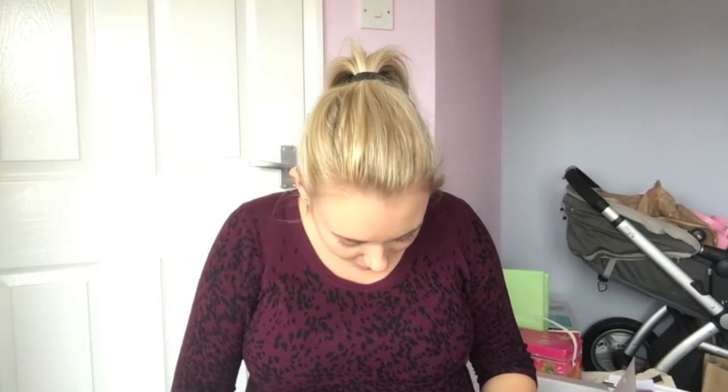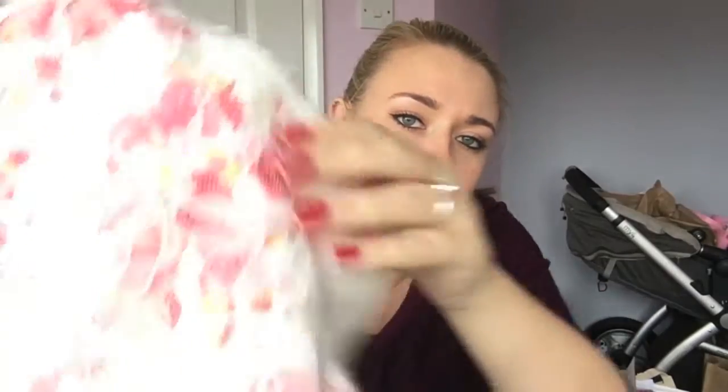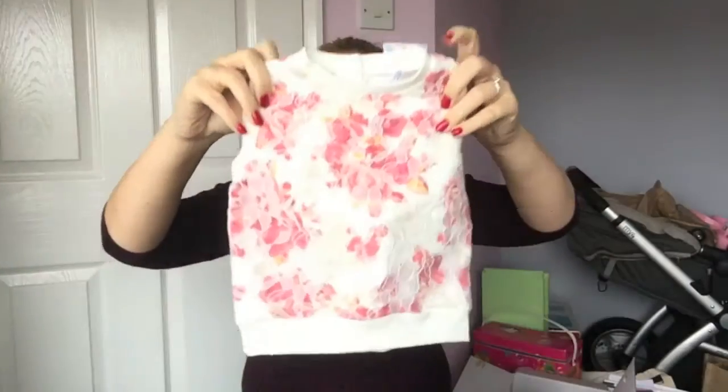Loads of flowery things. I do like pink, so there is quite a lot of pink stuff. I got a jumper from FNF which is really gorgeous, and it's like lace, and then underneath is the actual jumper. That's up to three months, so that'll be one of the first outfits she wears because it is tiny.